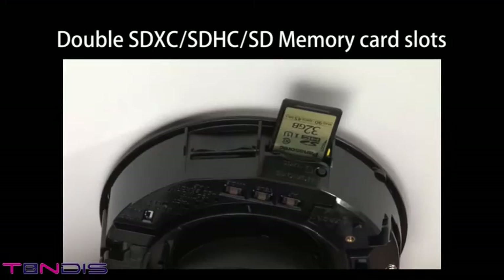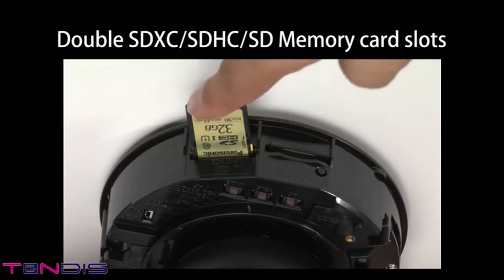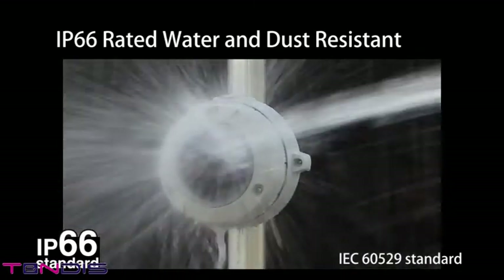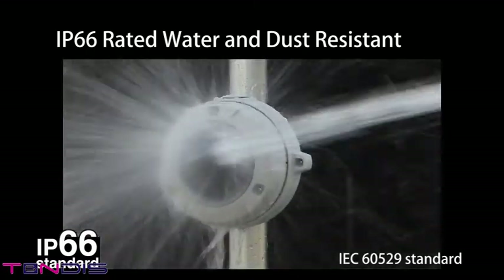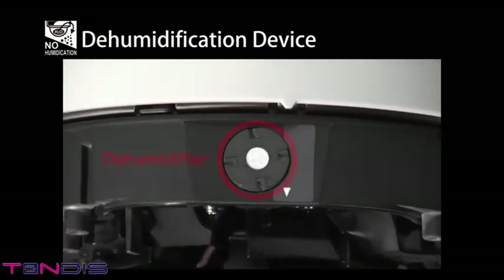The 6 Series cameras are equipped with two SDXC card slots. Using two SDXC cards makes extended recording possible, or two simultaneous backups can be made. The outdoor models meet the IP66 standard for water and dust resistance and can be installed outdoors without any special housing. The built-in dehumidification device maintains low humidity levels inside the camera, so even in locations with considerable humidity fluctuations, the view is not obstructed by the dome cover fogging up, providing stable camera operations.